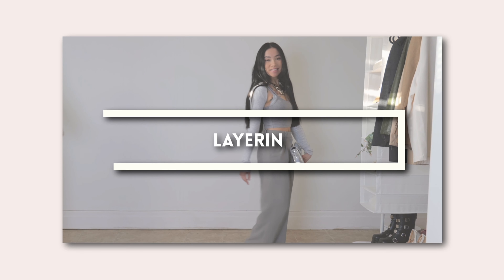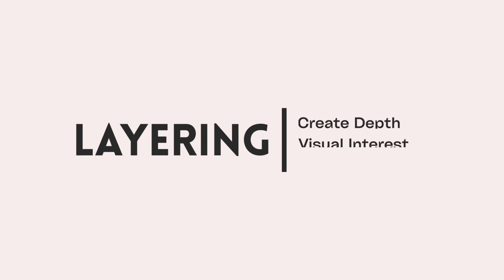It's all about adding dimension without the bulk. Think light vests, open cardigans, or even a shirt around your waist. The goal with layering is to create depth and visual interest.